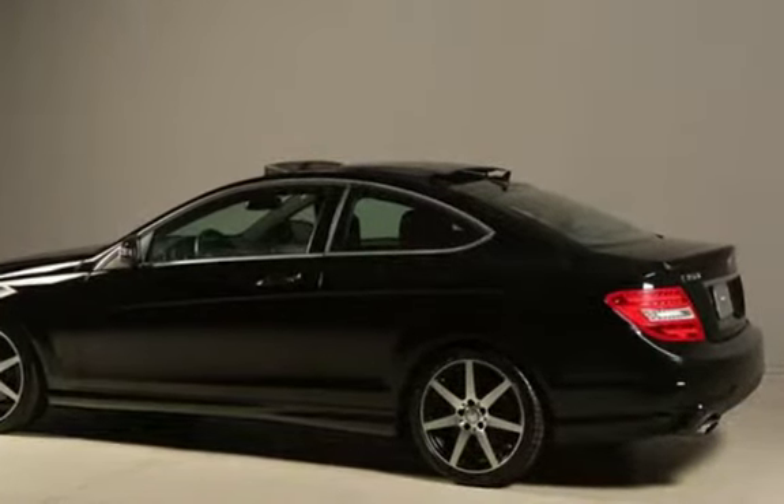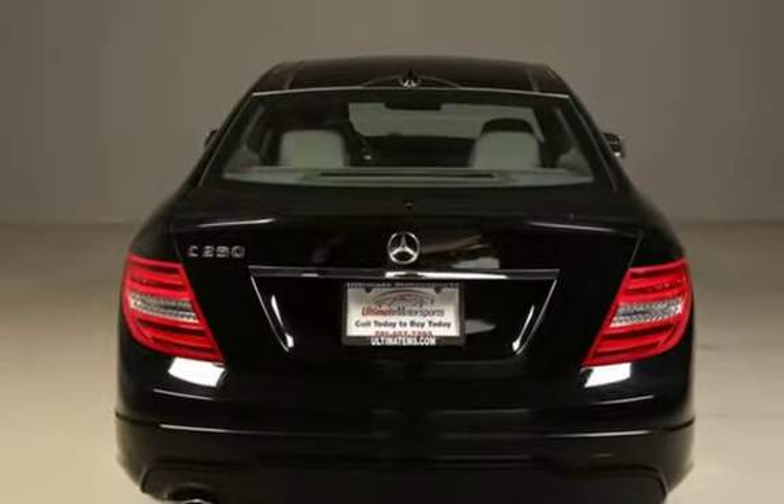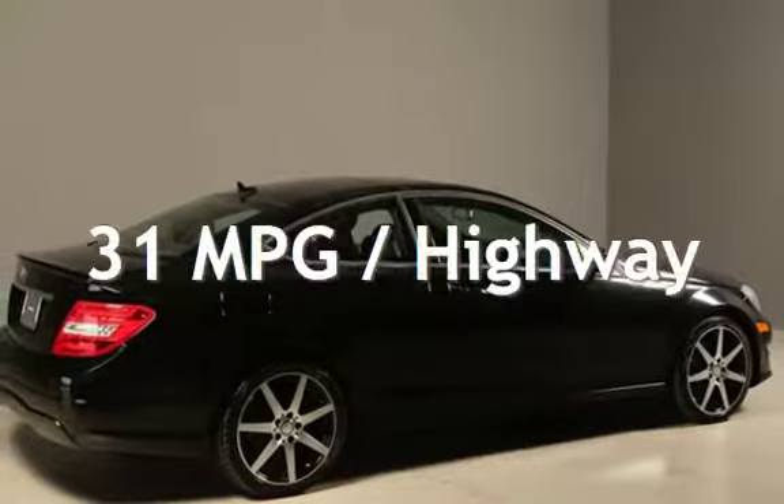This Mercedes-Benz is a great value with less than 38,000 miles on the odometer. Estimated fuel economy for this vehicle is 22 miles per gallon in the city and 31 miles per gallon on the highway.